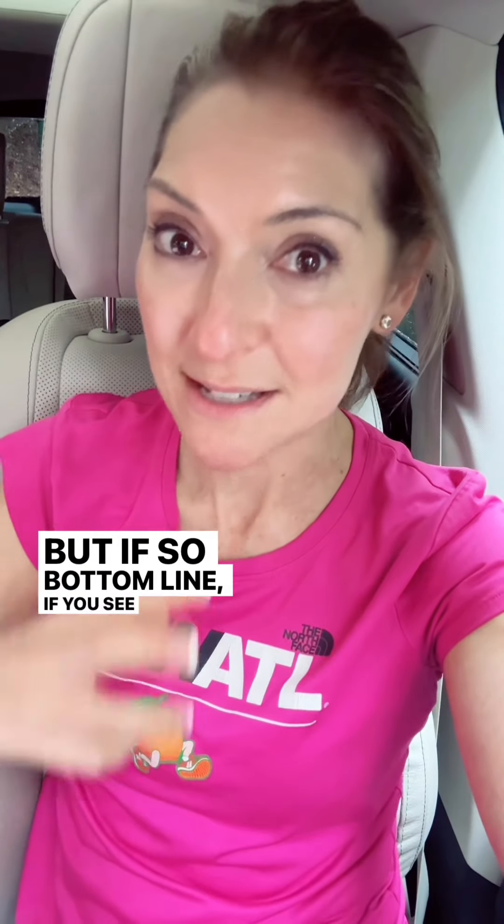That will really be dangerous because it's probably rushing water. I hope you don't have to do that. Bottom line: if you see standing water, just don't drive through it — it is not worth that risk. I hope nobody needs this tip, but if you do, I will be glad that you saw it. I hope everybody stays safe with this hurricane right now.